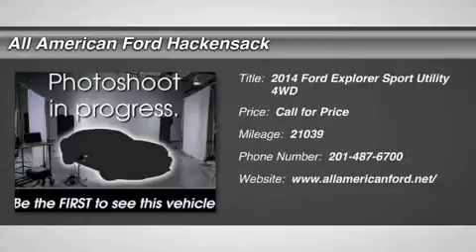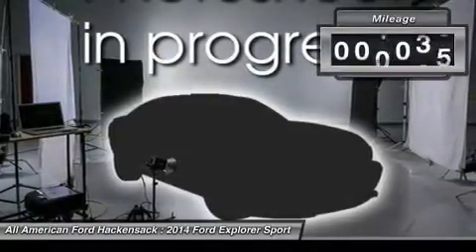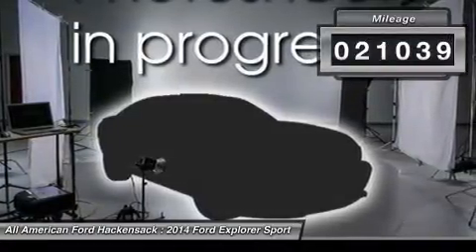The 2014 Explorer. You've got a lot of capabilities to call on in a Ford Explorer. Don't underestimate your choices. This vehicle has less than 25,000 miles.